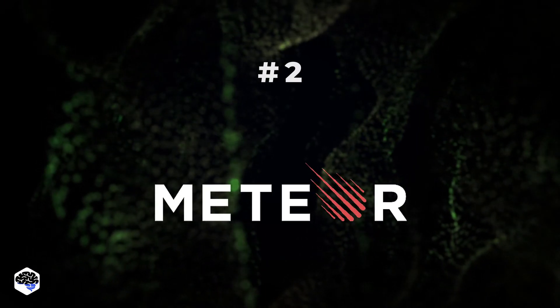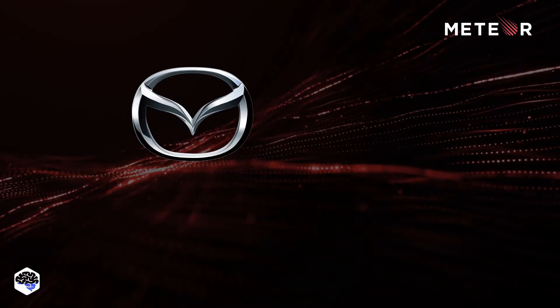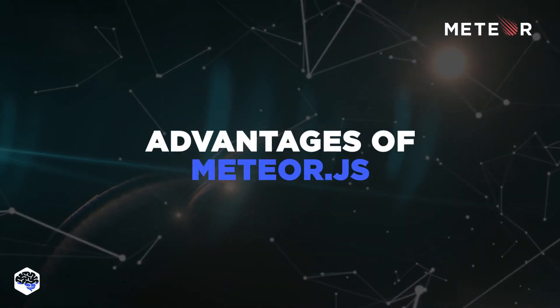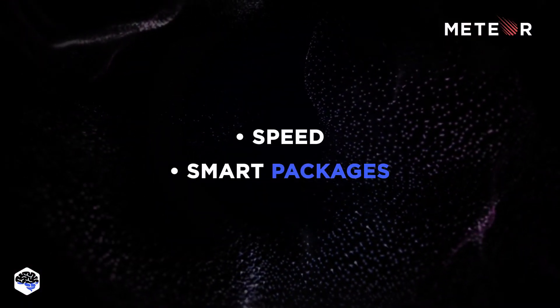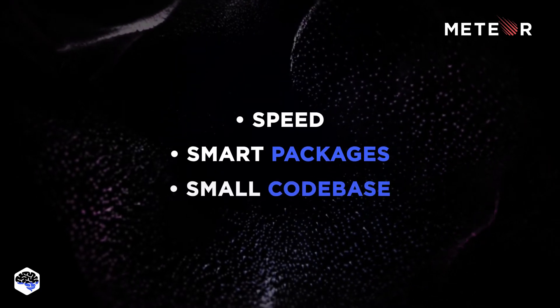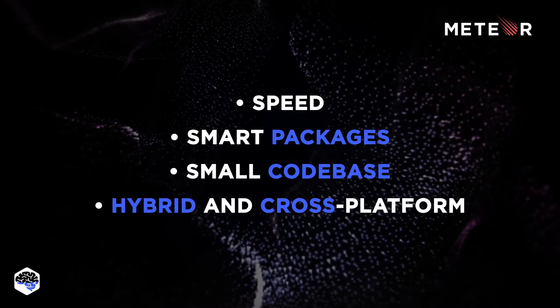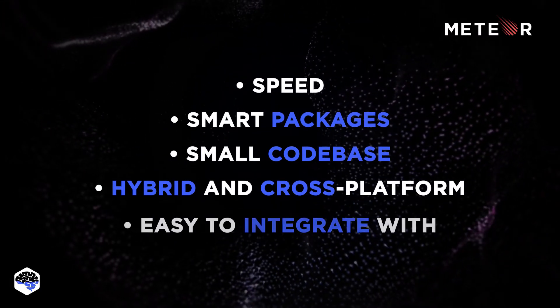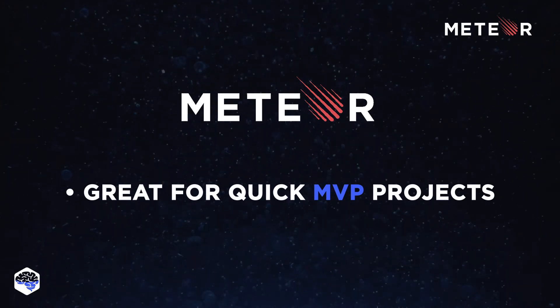2. Meteor.js — it is known for a very clear structure. Meteor is used by Mazda, Deloitte, and BrainHub. Advantages of Meteor.js are its speed, smart packages, a single command can be used to connect multiple features, small code base, and it's a hybrid and cross-platform framework. It allows developing both front-end and back-end for the app. It's easy to integrate with Angular, Vue, and React. We go for Meteor when we need to get the project off the ground quickly.